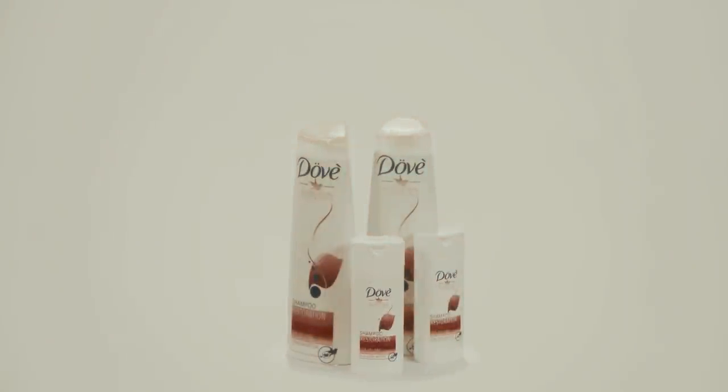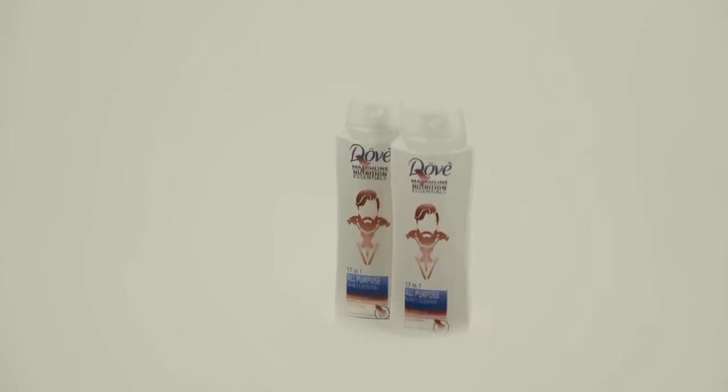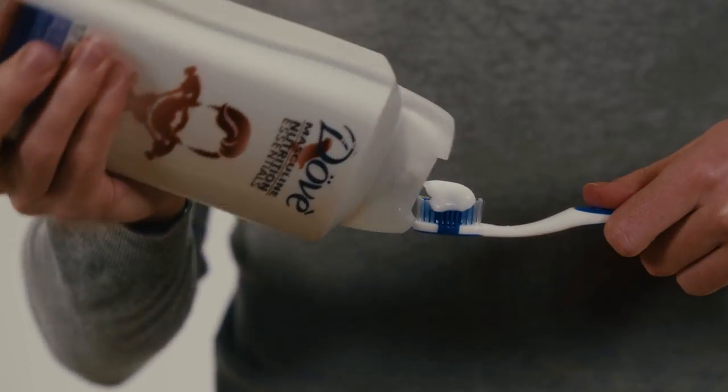Introducing Dove's new restoration shampoo for women, and Dove's shampoo and conditioner and 15 other things for men. Restoration shampoo for women restores damaged hair to its natural shine. Dove's 17-in-1 gel for men cleans and conditions your hair and is also toothpaste.